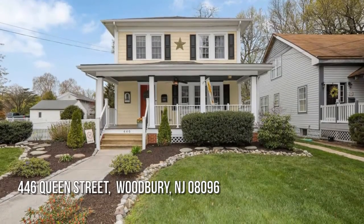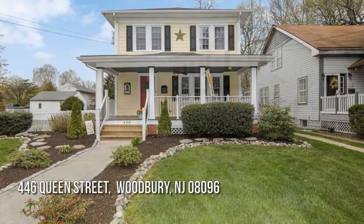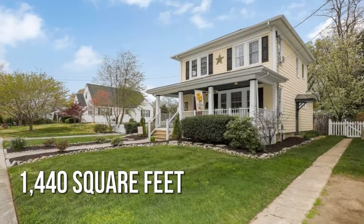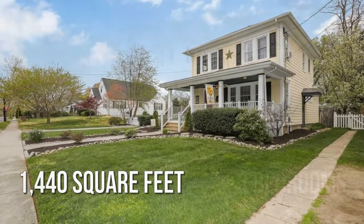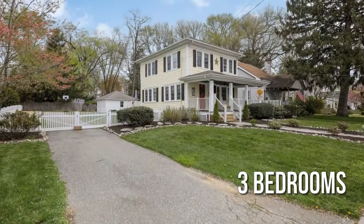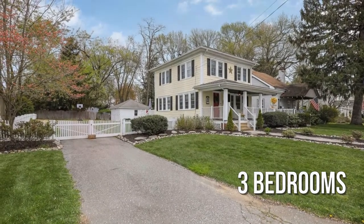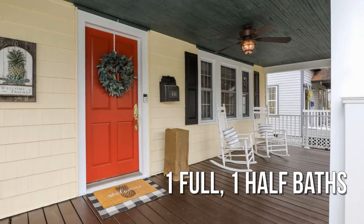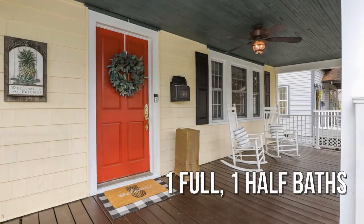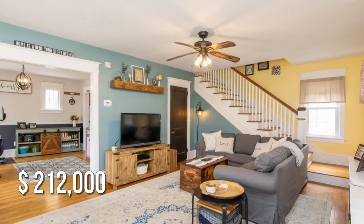House hunting? Don't miss this unique property. This lovely property offers over 1,400 square feet of living space, featuring three bedrooms with one full and one-half bathroom. This property is currently listed for under two hundred twenty thousand dollars.